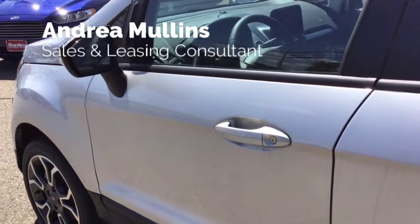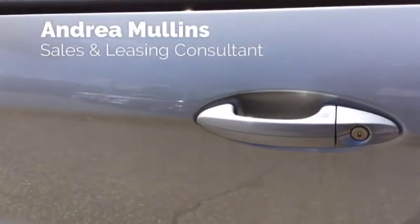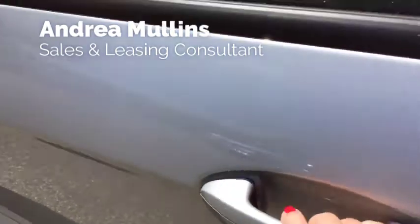With the keyless entry and keyless start, as long as the key fob is in my pocket, when I approach the vehicle, all I have to do is put my hand on the doorknob and it unlocks the vehicle.